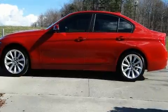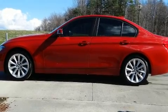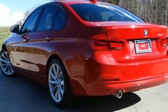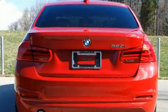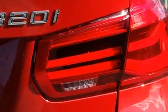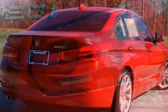Top features include rain-sensing wipers, adjustable headrests in all seating positions, a leather steering wheel, front fog lights, a power moonroof, and power front seats.